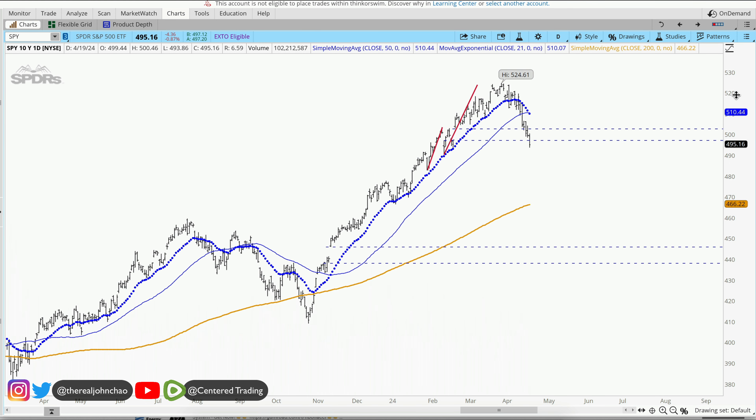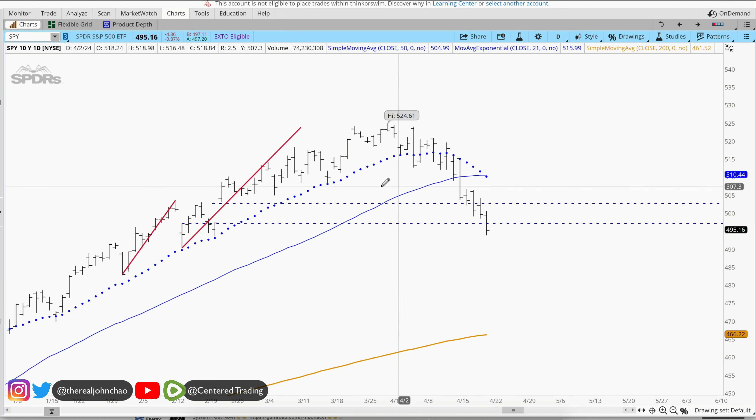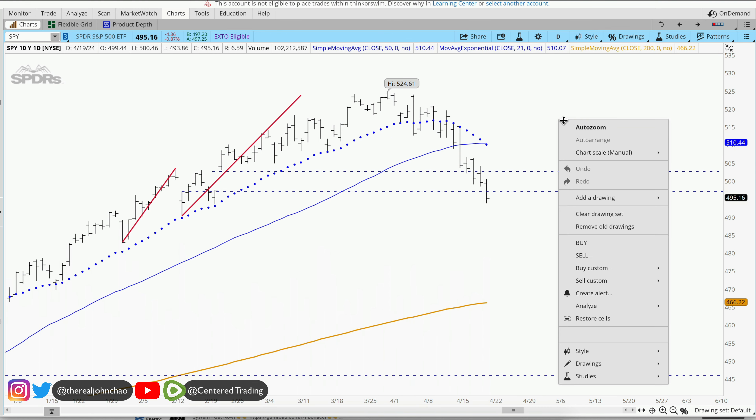Hi everyone, John here with some pre-market analysis, taking a quick look at the S&P's high vengeance. Over here we've got some selling off in the last couple of sessions. We can see that we had a gap right here — it was able to fill it and we're breaking through below that gap. Now the next gap is a little bit further down.